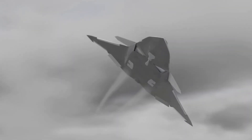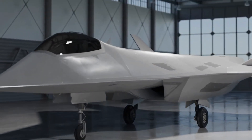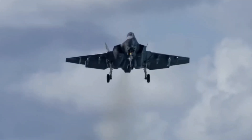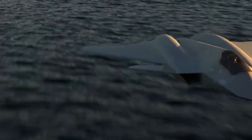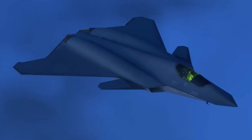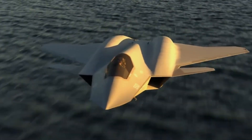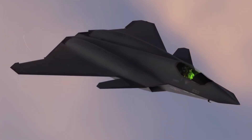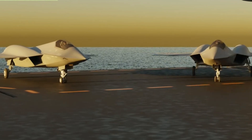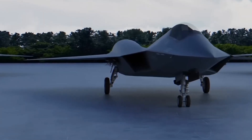The FAXX, a symphony of engineering ingenuity and strategic foresight, symbolizes the Navy's unwavering commitment to air dominance. From its robust landing gear, to its stealthy airframe, advanced sensor fusion, and revolutionary propulsion, every aspect of the FAXX is meticulously crafted to meet the demands of the evolving battlefield. As the aircraft prepares to take its place alongside its predecessors, it represents not just a technological leap, but a testament to the Navy's dedication to securing the skies for generations to come. The FAXX is more than an aircraft — it is the embodiment of Naval Aviation's relentless pursuit of excellence.